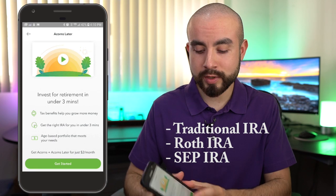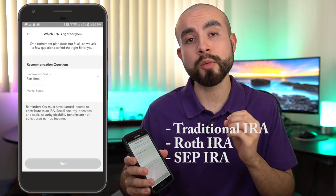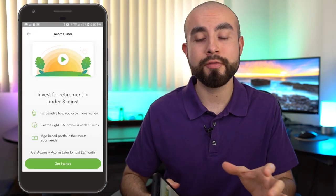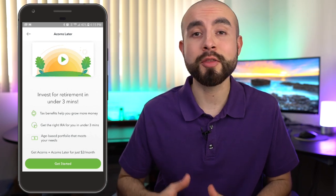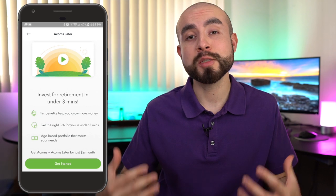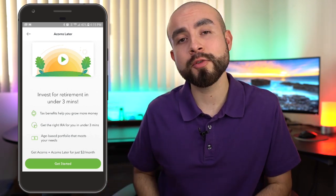If you're still not sure which type is right for you, you can always click 'get started' in the Acorns app and it'll ask you questions on your personal objectives to help decide which IRA type is right for you. The first type of IRA Acorns Later offers is the traditional IRA, which is by far the most common type. A lot of people like the traditional IRA for a couple of different reasons.